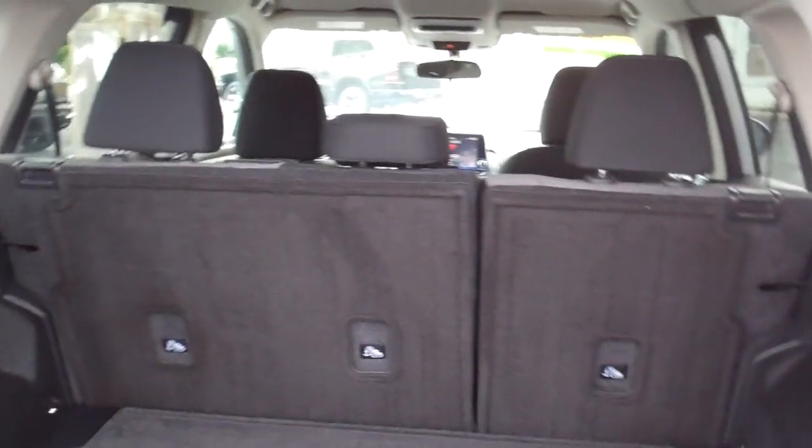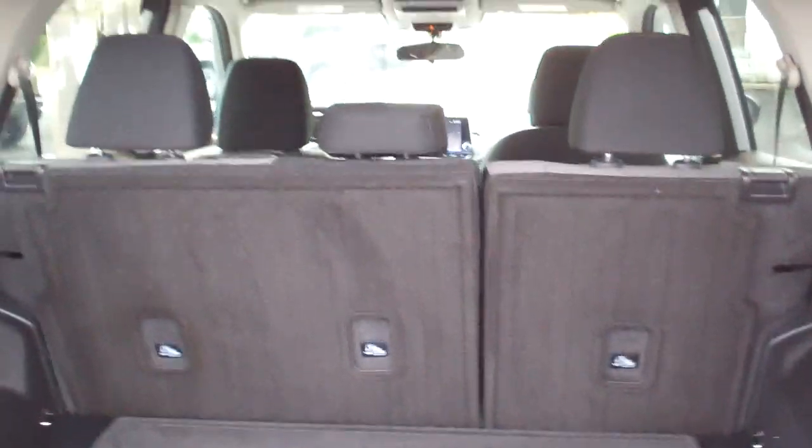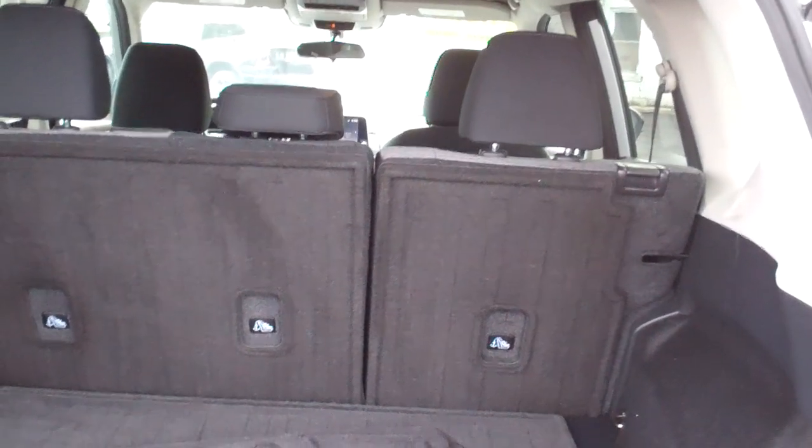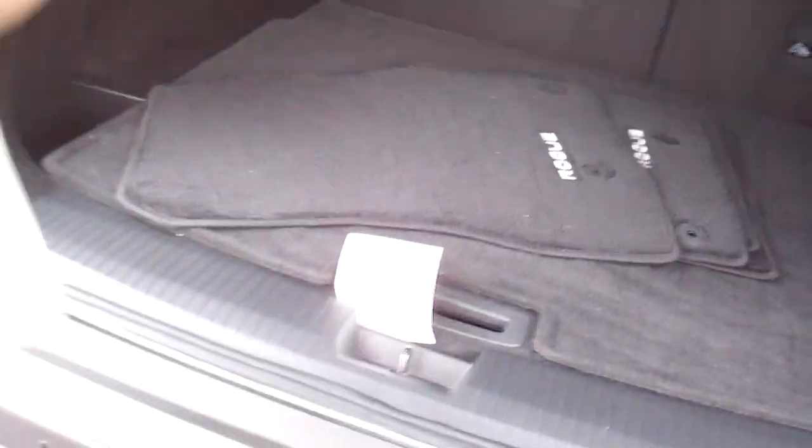Wow, look at all that room. Those seats will fold down too, one at a time. Looks like you got mats to cover the back of the seats, so really nice. Somebody took care of the car. You can configure it the way you need it to be.